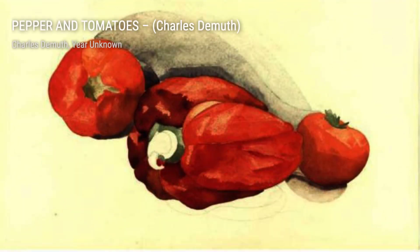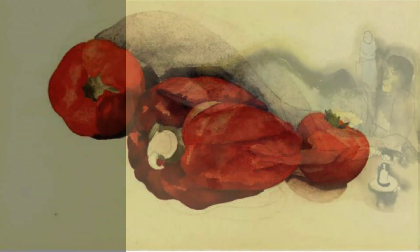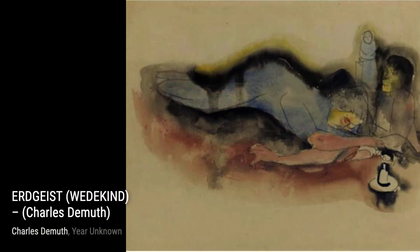Moving on to Pepper and Tomatoes, DeMuth's attention to detail is truly remarkable. The vibrant reds and greens of the vegetables pop against the dark background, making them almost jump off the canvas.